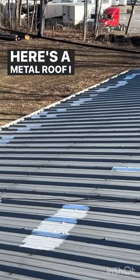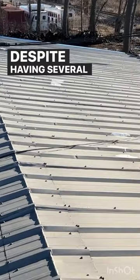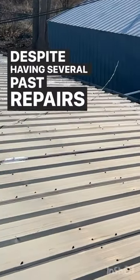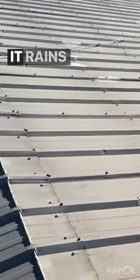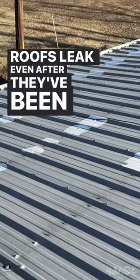Here's a metal roof I just inspected in Indianapolis, Indiana. Despite having several past repairs, it's still leaking when it rains. Today I want to talk about two reasons why metal roofs leak even after they've been repaired.